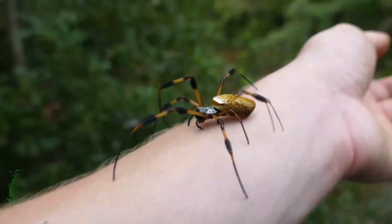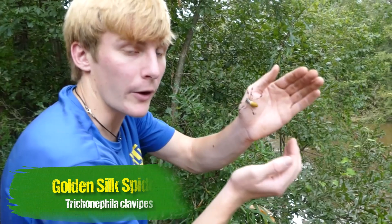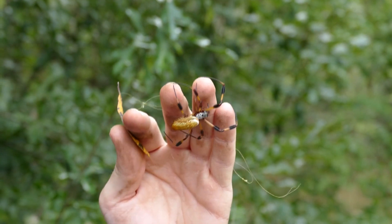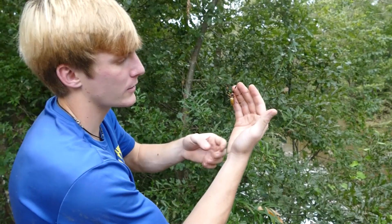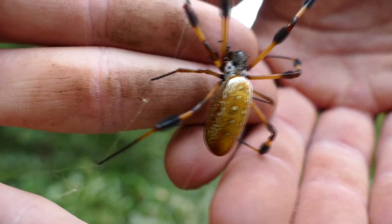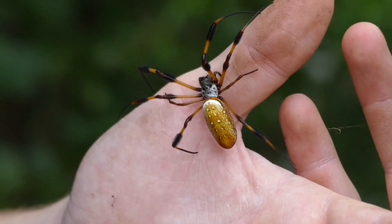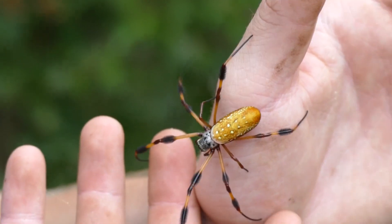Here we go. Now you can see pretty clearly why these guys are called banana spiders — their abdomen looks like a big banana. They're typically very calm, although I don't want to breathe on them too much or do anything that would scare her. Now they rebuild their webs pretty much every single week — they're constantly eating the web and redistributing it. Look at all this web she's putting out — sick amounts of web.